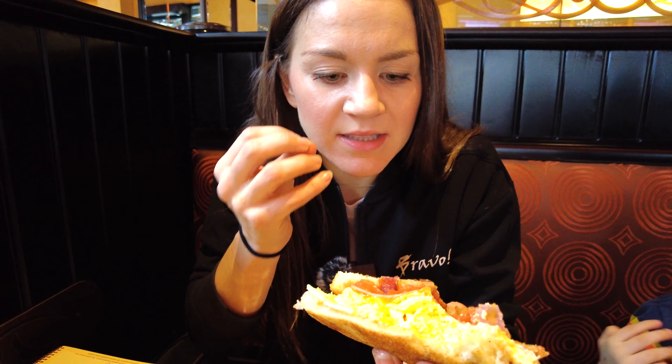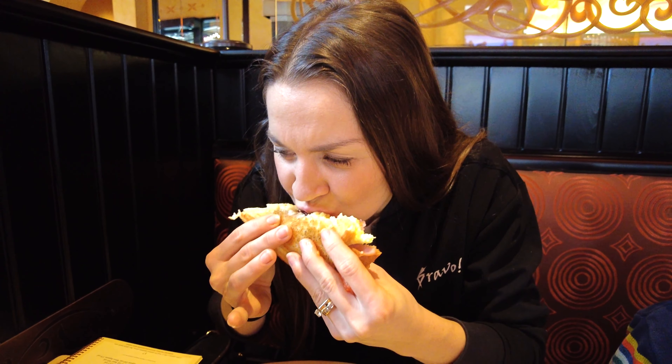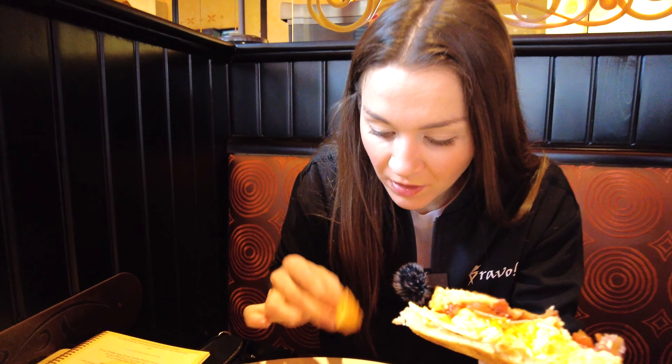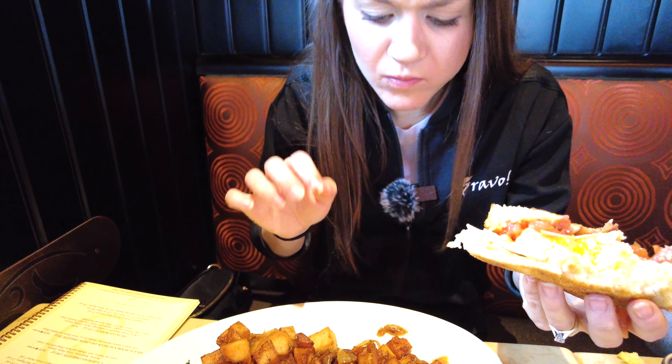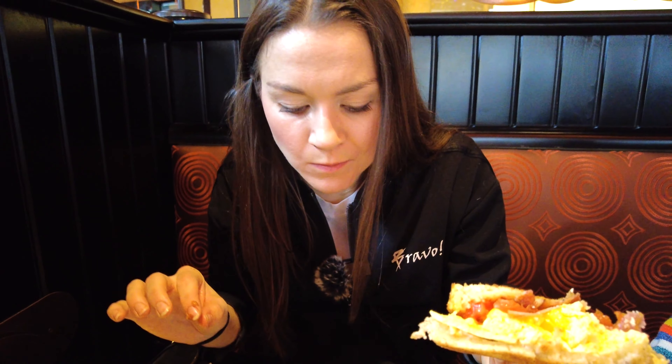It just explodes in your mouth. The eggs are perfect, and that bacon adds the perfect saltiness. Incredible — that's a comforting sandwich at its best. The bun is thin, which I really like, because you really taste the ingredients. The fries are very crispy, not overdone, nice and soft inside. What a great option — they have so many things on the menu here, but this is definitely worth trying.